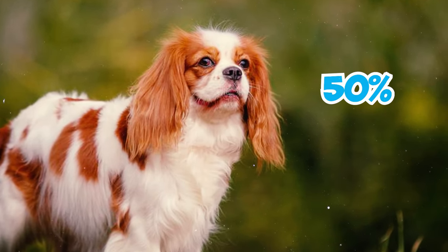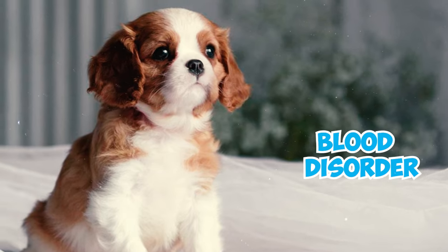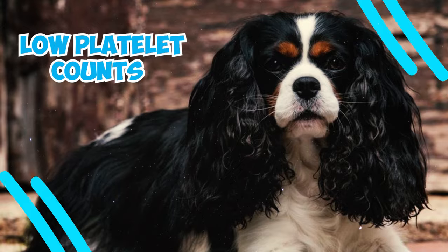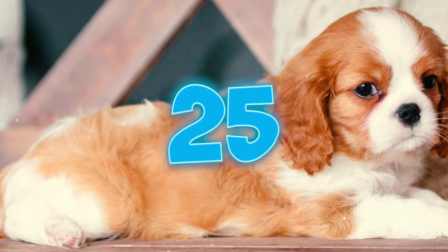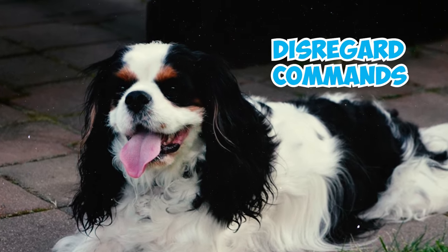Number twenty-four: approximately 50 percent of Cavalier King Charles Spaniels may have a condition called idiopathic asymptomatic thrombocytopenia, which is a blood disorder they are born with. This condition is characterized by unusually low platelet counts in the blood; however, most affected dogs do not show any symptoms of this disorder.